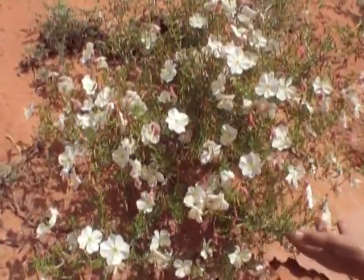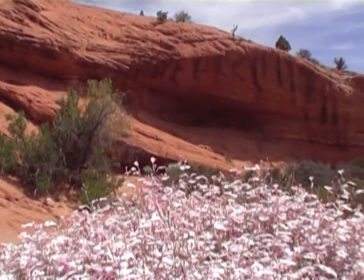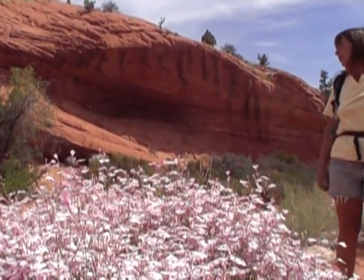Oh, this is evening primrose. That's a pretty girl. Oh, look at that raven right up on top of that. Wouldn't that be fun to be right up there? Oh, that's cool looking.